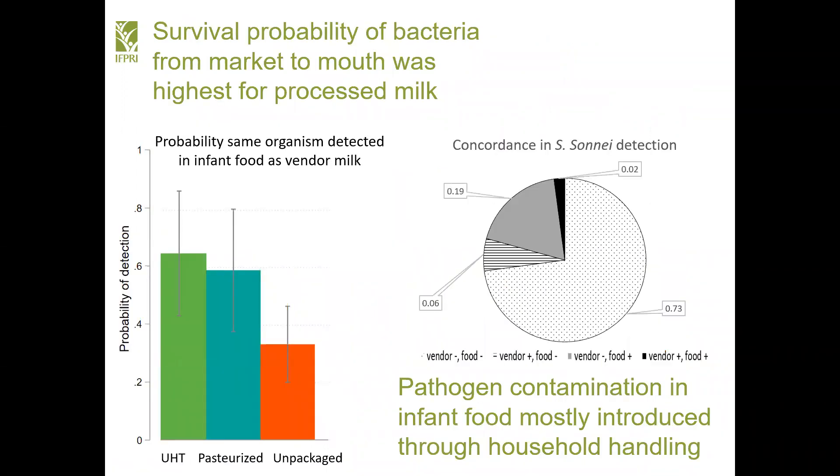The probability that the same organism was detected in both infant food and the paired vendor sample was lower in raw milk, which is usually heated before consumption, than processed milk, which often isn't. Overall, household handling created more problems than it solved. Looking at concordance between paired samples, pathogens were more likely to be found only in infant food and not also in the matched vendor samples.